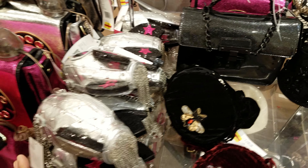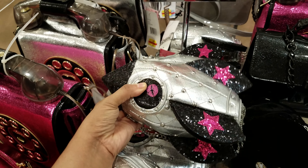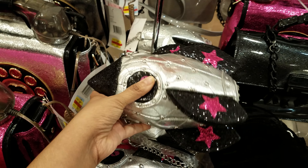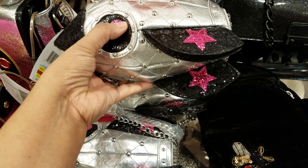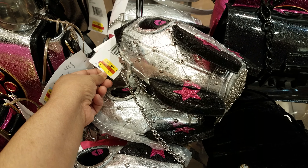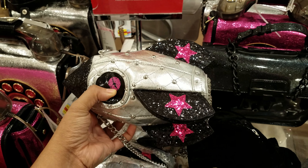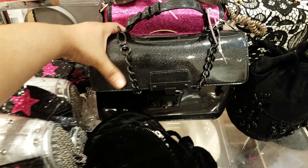I'm in Macy's and here we have a lot of Betsy Johnson all on clearance. They do have the rocket one with the lip chain. This one is $21.96, so we'll just go with $22, so this has been brought down in price.